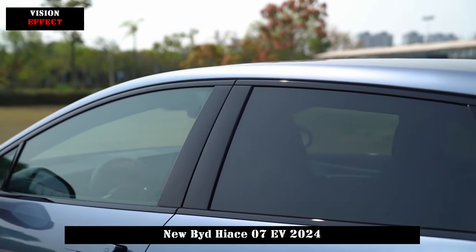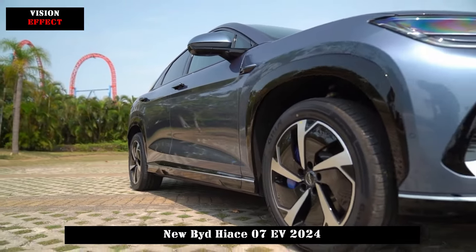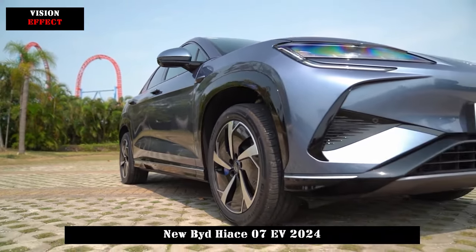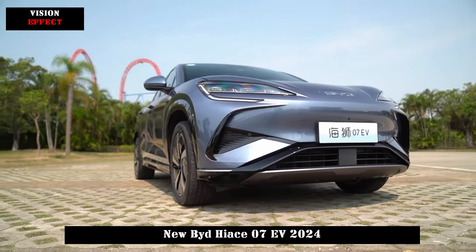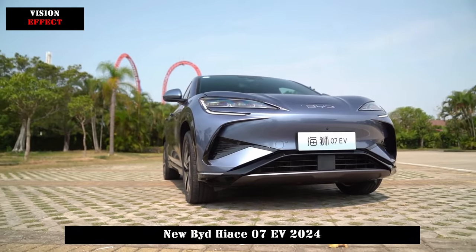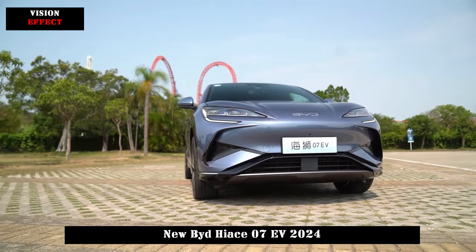In terms of interior materials, the interior soft area of HIAS 07 EV accounts for more than 80% of the entire vehicle's interior space. It is equipped with a crystal gear lever and incorporates aluminum processing technology.